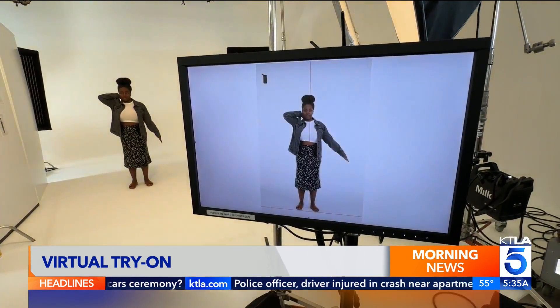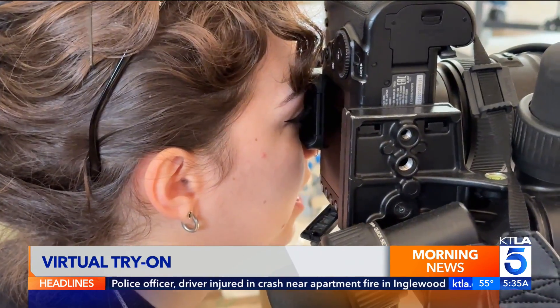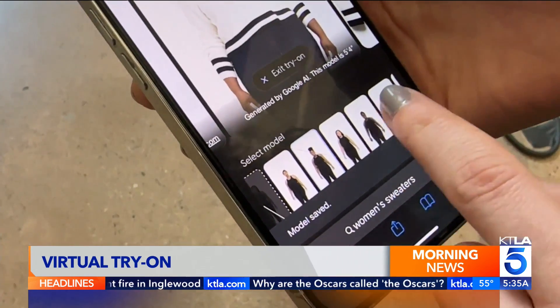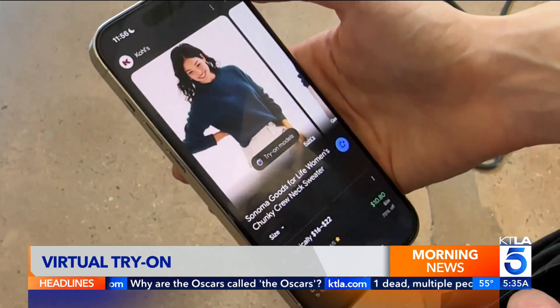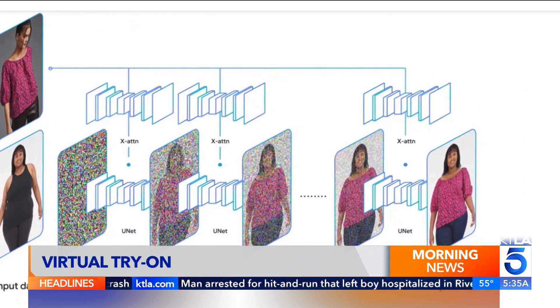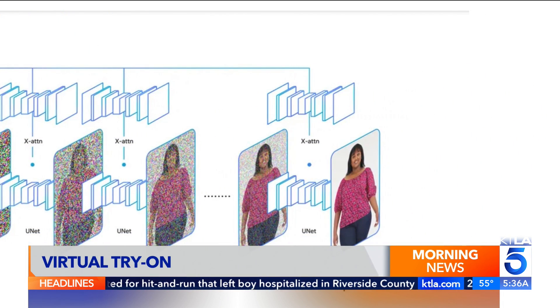To create the effect, Google is using AI to blend two images — one of the clothing item, another of the model you choose. They're not actually wearing the item, but it looks that way. They use generative AI to diffuse those two images together and create a new image of what the garment looks like from the original model onto what it would look like on a model of your shape and size.